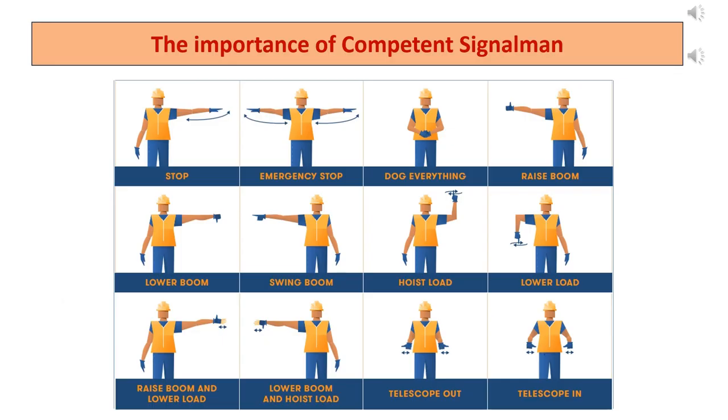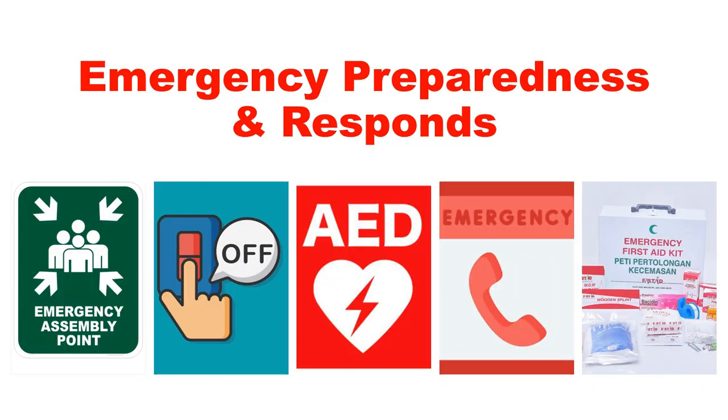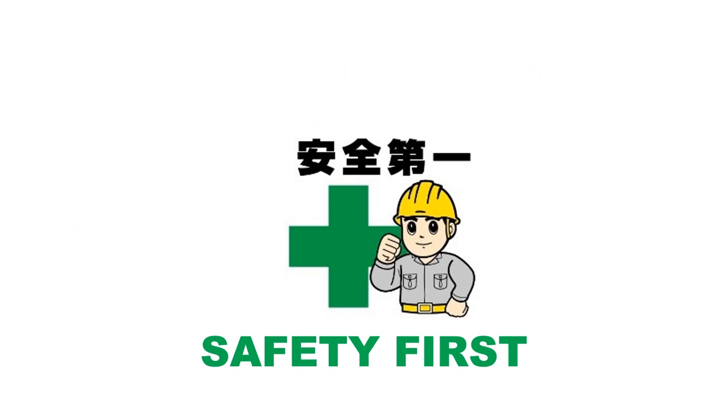The importance of a competent signal man. These are standard signal signs associated with crane operation — crane operator and signal man must be well trained in these. Emergency preparedness and response. This ends the short training on heavy equipment safety and accident prevention. Please stay safe when working with heavy equipment always.